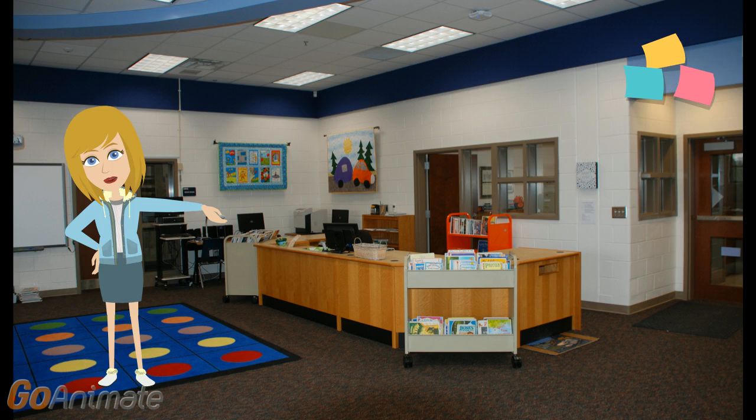Turning to the opposite side of the library, you'll find the circulation desk. This is where you'll come to check out your books. The cart with the arrow contains kindergarten, first, and second grade seasonal picture books. They are changed often and are here to make it easy for young students to find books.